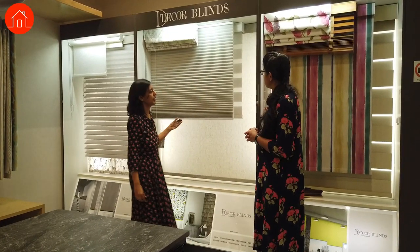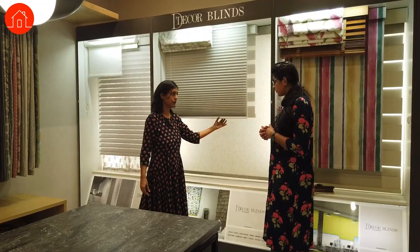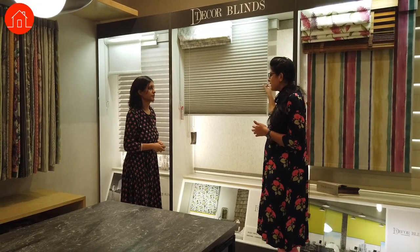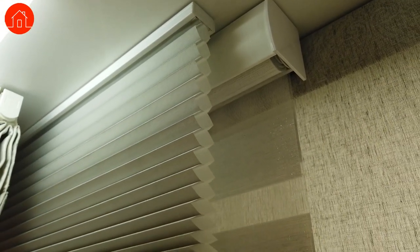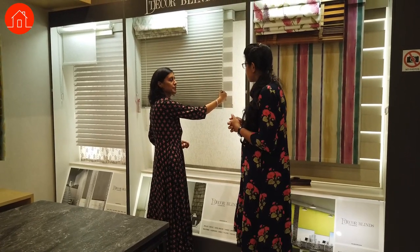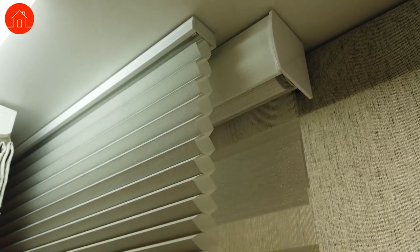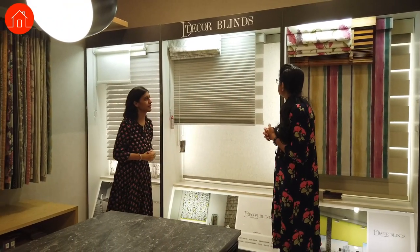The next blind is the honeycomb blind — a very sleek system that gives a very contemporary look. There are a lot of colour options to choose from, and even in the honeycomb blind we have options of sheer fabrics and blackout fabrics. Where there's a space constraint at any window we can go for honeycomb blinds. It looks like paper — is there high wear and tear? When you look at it, it looks like paper but it is a fabric made with a texture that gives that feel — it is quite a sturdy fabric. Honeycomb blinds can be used in study areas, libraries, or windows where you don't have too much space to install other blinds.